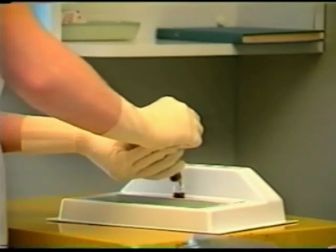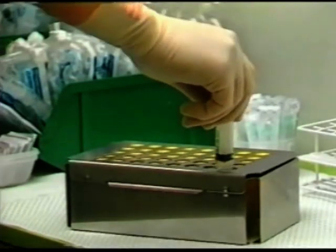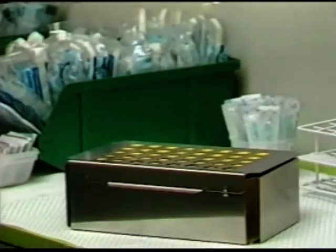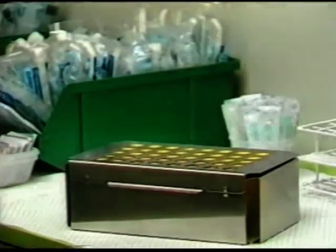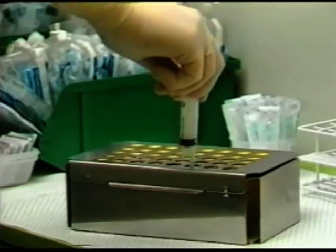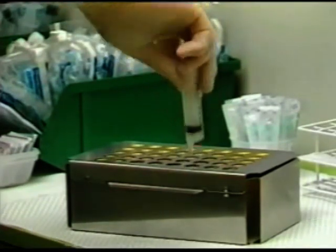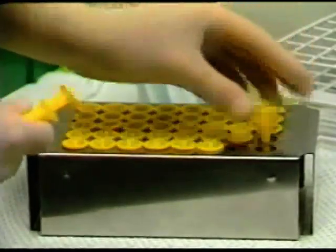Here are some of the main applications of the Nikon system. In high usage areas, the system allows work to proceed without actually handling each needle cover. These remain in the multiple use tray and are disposed of when the tray is full. In this heavy use setting, the remote risk of injury is even further reduced by a design which does not involve personal contact with the needle cover. The tray is then reloaded and made ready for use.